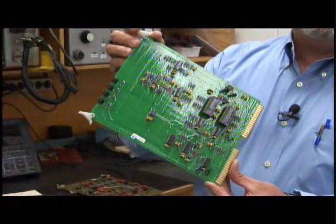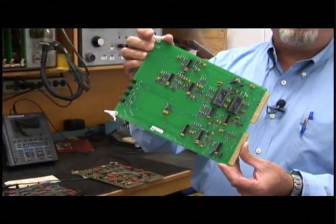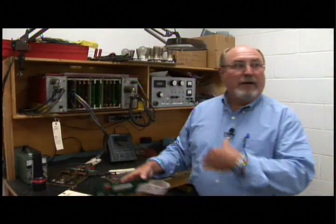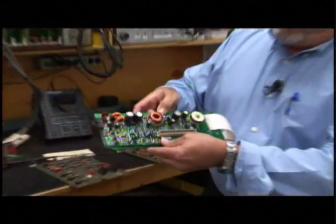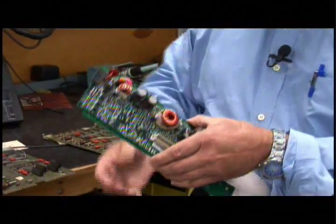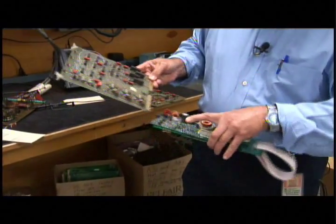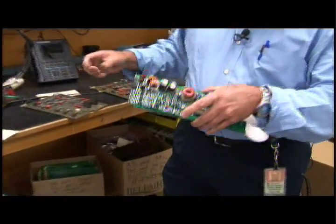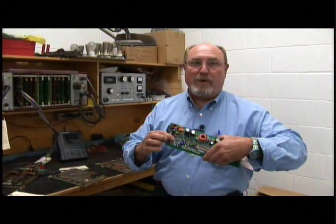This board was built in about 2000 when we put the old propulsion system in a new bus. The problem with this is technology progresses. This is what a new board would look like — or a newer board. This is actually old technology also. But you see the difference in size of the components. So when one of these components fails, we have to try to replace it with one of the new style components, which is much smaller.